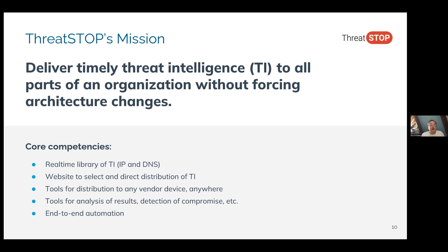We have that library. We have a website that you can use to decide what parts of that threat intelligence you'd like to download into your infrastructure. We have tools for distributing threat intelligence to any vendor device anywhere. We don't care what brand of router you have. We don't care what brand of firewall you have. We've got you covered.